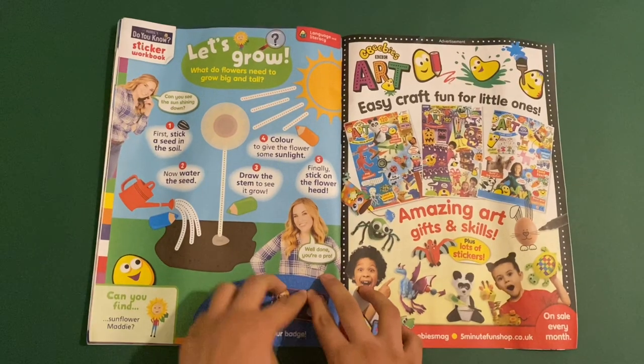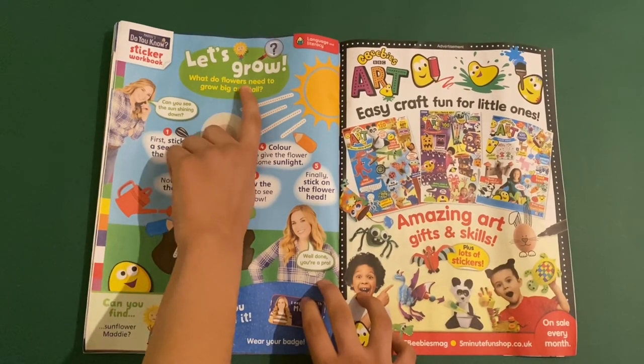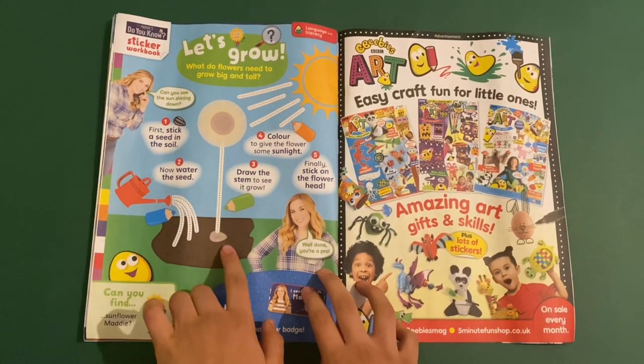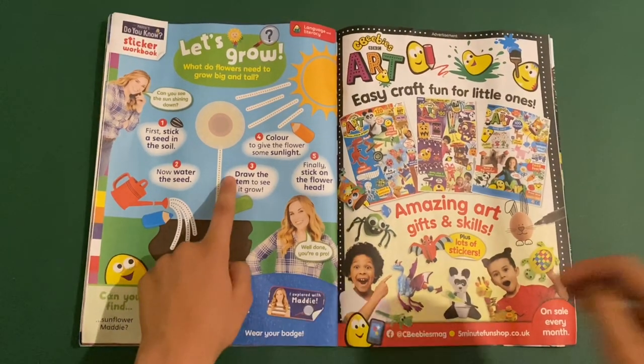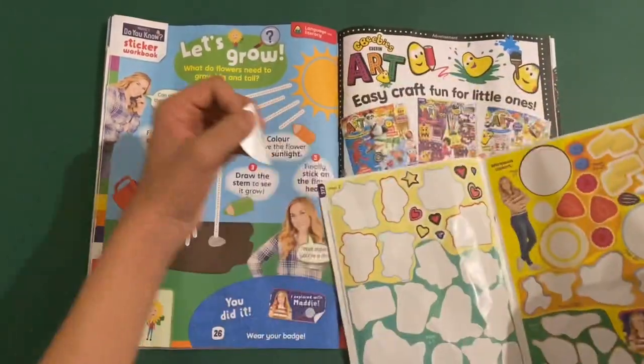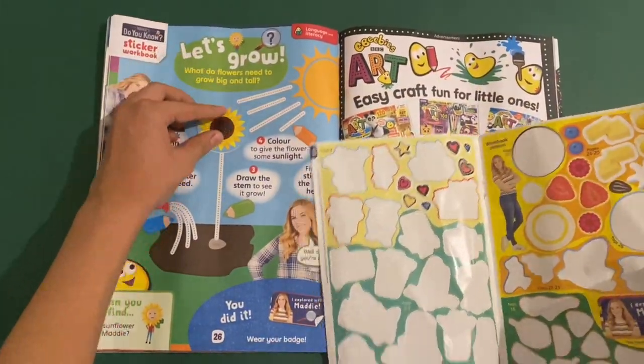And finally you've got let's grow — what do flowers need to grow big and tall? These are the roots on the ground, like a little seed. Then we can stick on the sunflower. What a beautiful sunflower.